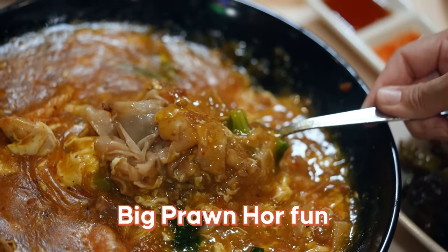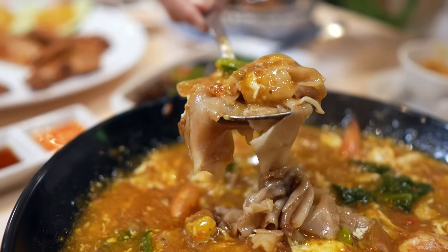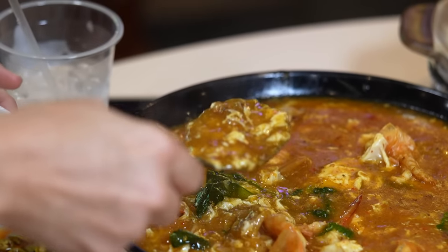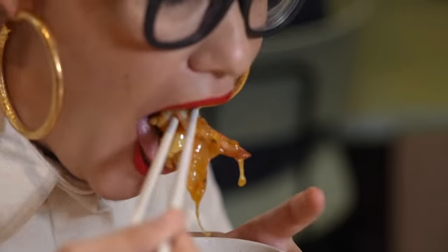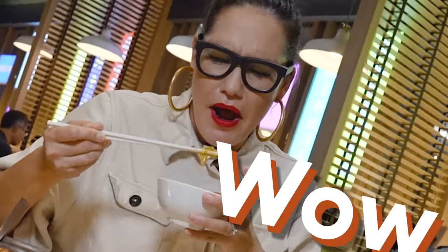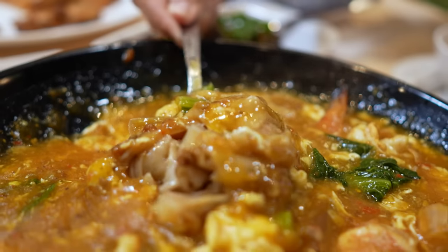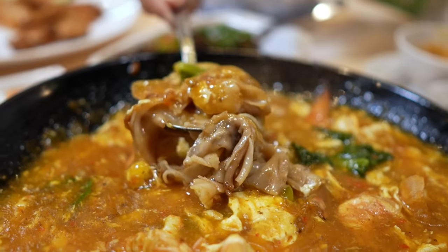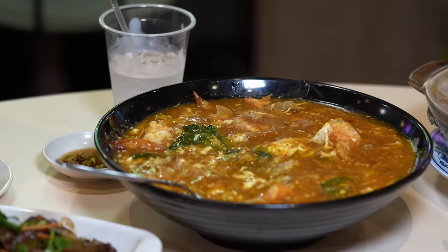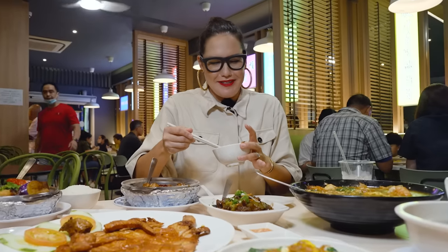I'm going to start with the big prawn ho fun. Ho fun is the noodle underneath, with a really thick soupy gravy on top that looks amazing. The noodles have that really amazing wok hei smoky flavour, and then you've got this long savoury gravy on top. Oh my goodness, it's so good.